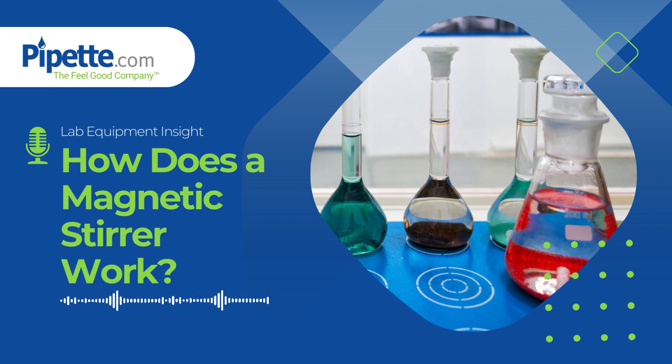Modern magnetic stirrers often come with additional features like a hot plate, room for multiple vessels, and others. Knowing the right vessel to use on a stir plate, the appropriate stirring speed, and how to troubleshoot common issues can enhance the stirrer's effectiveness.